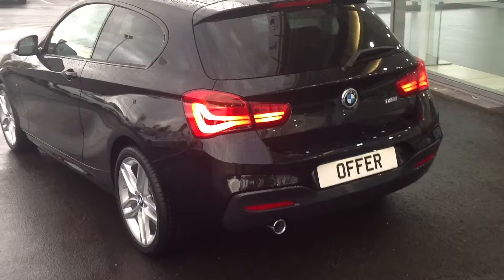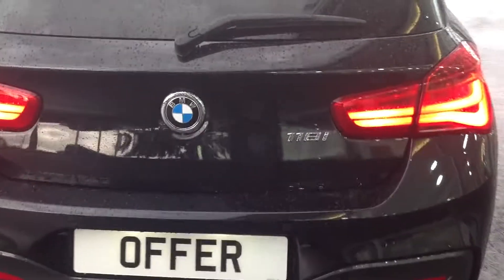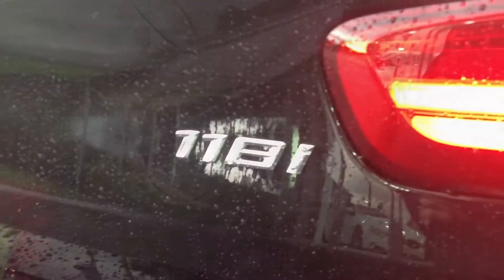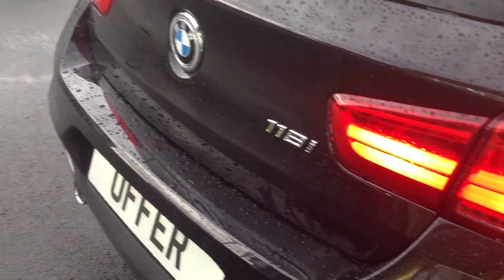Now the model shown here is a 118i petrol, which is currently available to you through our compelling offers at just £299 per month and a £299 deposit. Now those figures are based on a 48 month agreement and 8,000 miles per annum, but of course they are very flexible.